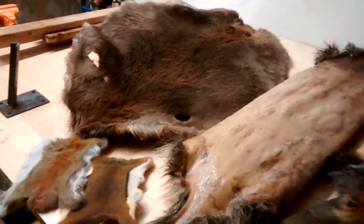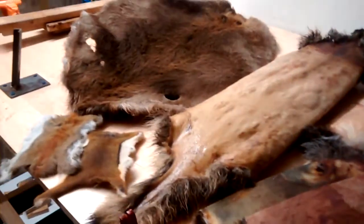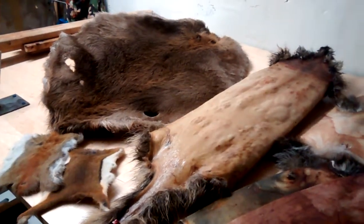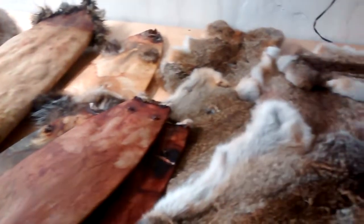That seems to happen to me every season. Either I catch more fur after the last fur truck comes around, or I just miss the pickups, and I have quite a lot of fur left over. So today I'm going to teach you guys how to ship fur — where to, how to, and all the tips and stuff like that. It'll be a short video just so you guys can see that it's really not the end.